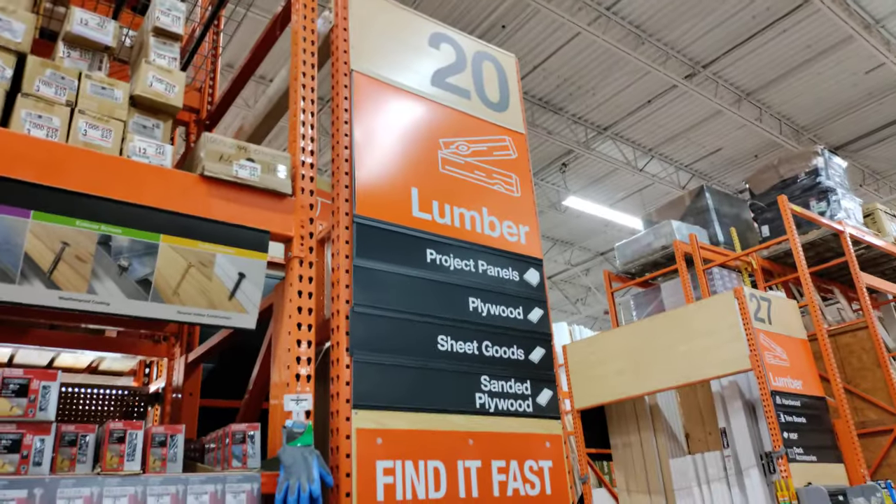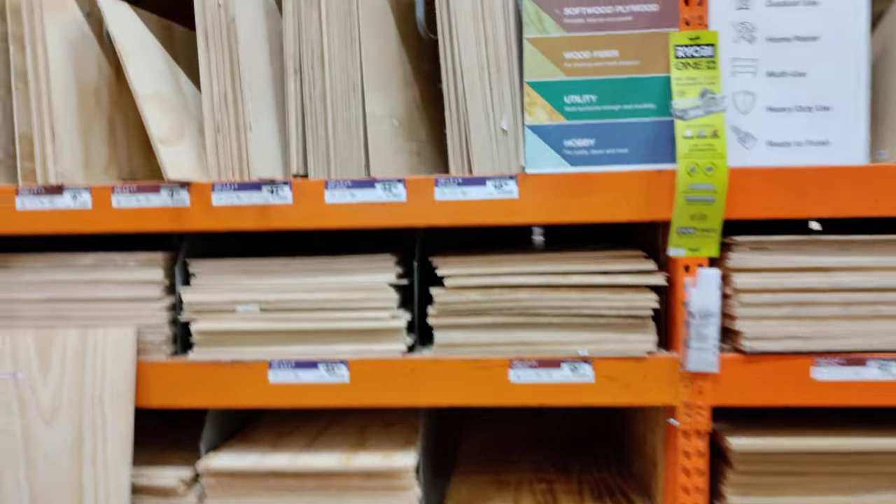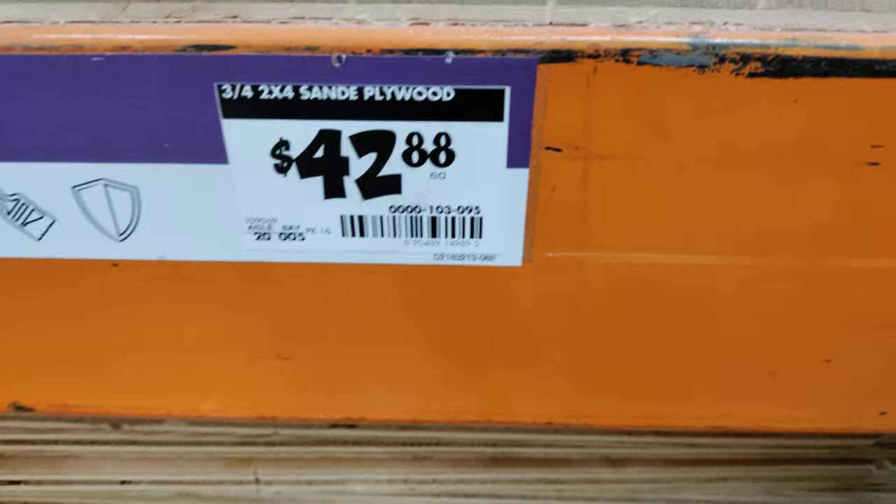So we found the plywood aisle — some project panels. Prices are starting to drop on these.